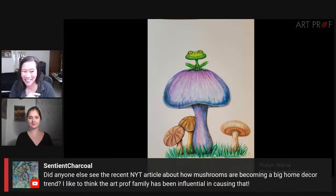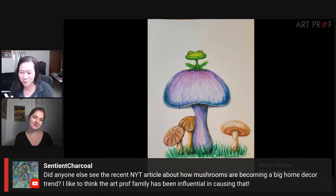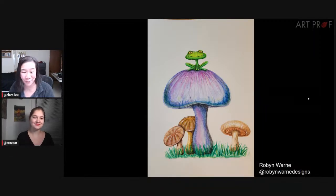Sentine, I did see this article and I was like, hmm, they're ripping off our art. It was an article in the New York Times about how mushrooms are becoming a big home decor trend. So yes, I think we are definitely playing our own part.